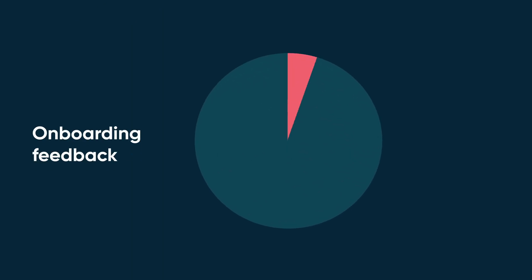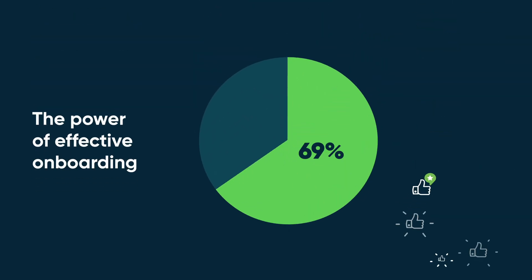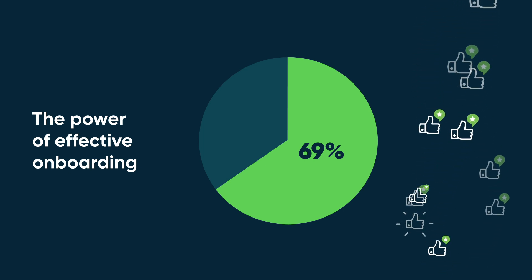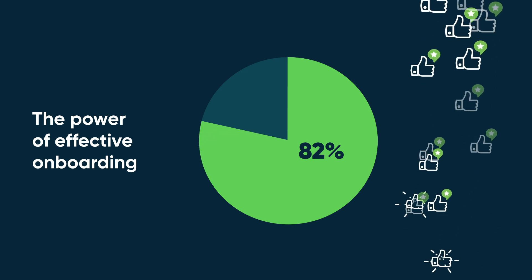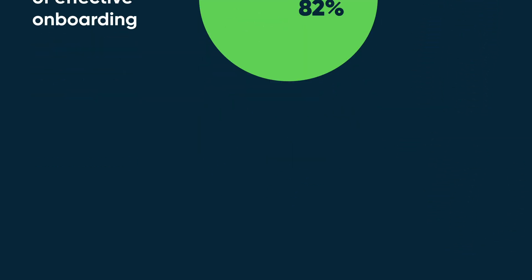Only 12% of employees feel their organization does a great job of onboarding new hires. 69% of employees are likely to stay for three years if they experience great onboarding. Moreover, when onboarding is done effectively, it increases new hire retention by 82%.